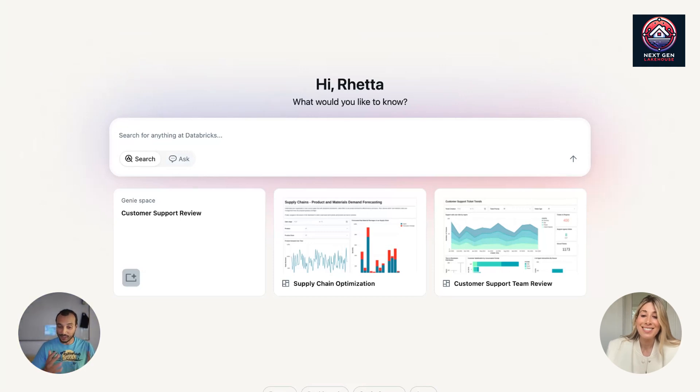Thank you so much, Retta. I'm looking forward to bringing you back once this feature goes to public preview, and thanks again for your time. I can't wait. Thank you so much for having me — try it out, let us know your feedback, and let's build this together.